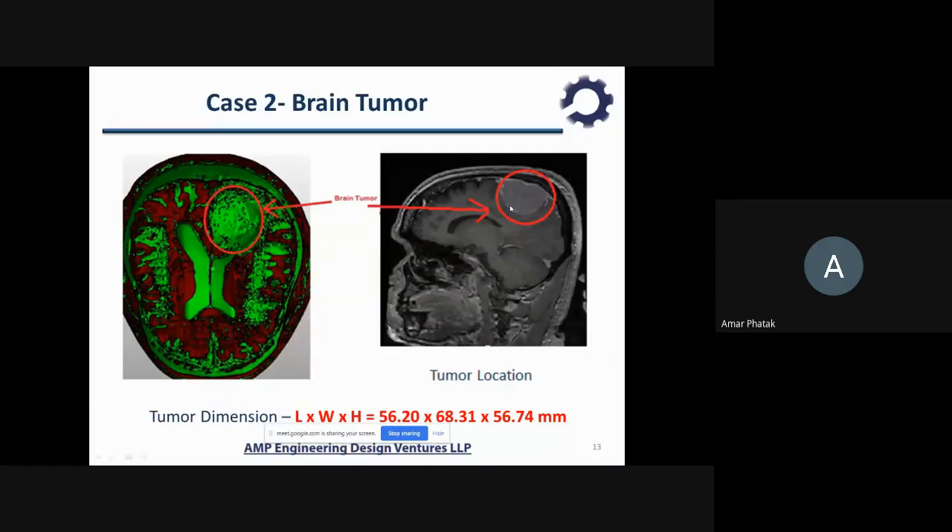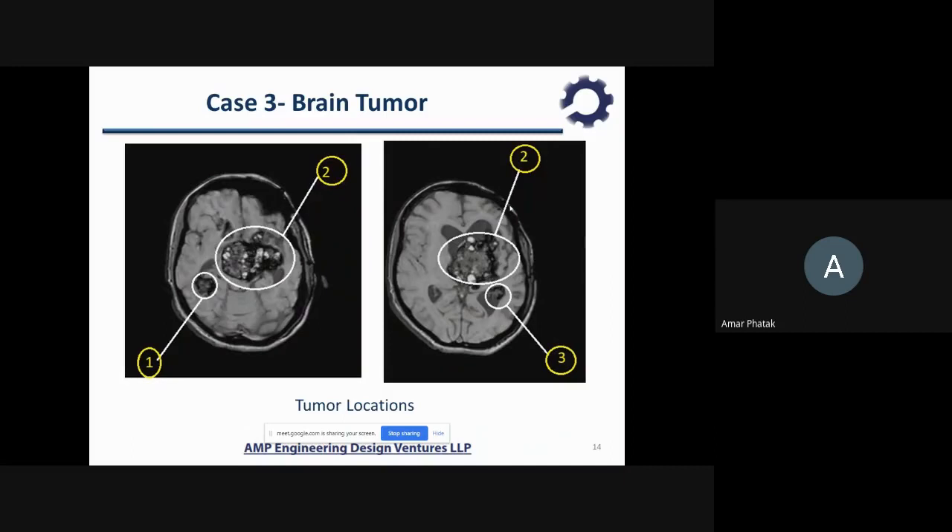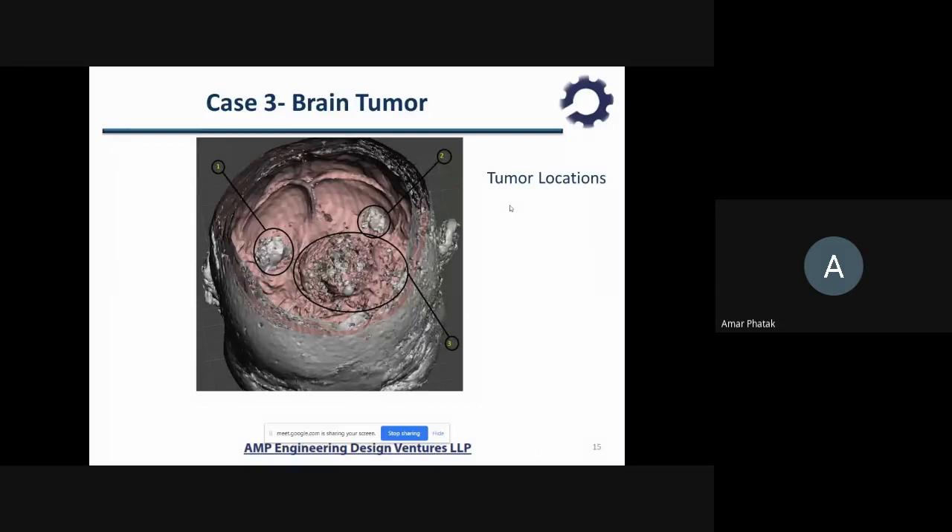What surgeons do is scoop out the tumor, get it 3D printed, and on that 3D printed model they do trials of the surgery in advance. This is now carried out in most hospitals. Some hospitals in Mumbai where we are associated include Saifi Hospital, Lilavati, and Nanavati. Even at AIIMS Delhi, surgeons do the surgery in advance on these models. This is another case where there are multiple tumors that need to be operated on — it is very difficult. This is a CAD model we created.